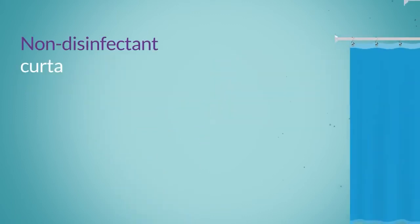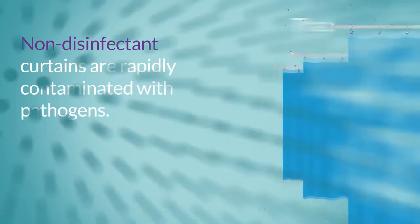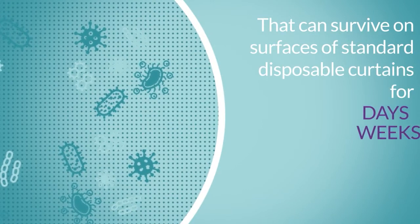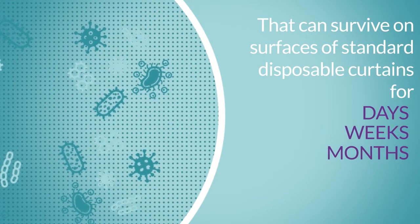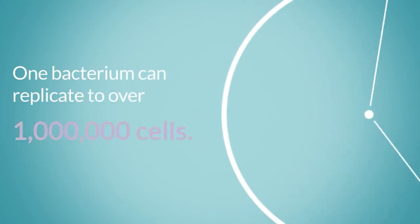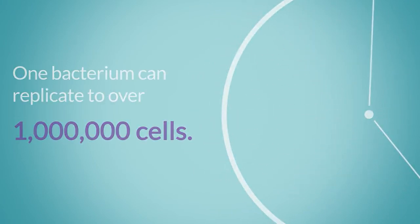Non-disinfectant curtains are rapidly contaminated with pathogens that can survive on surfaces of standard disposable curtains for days, weeks, even months. One bacterium can replicate to over 1 million cells. Why risk it?